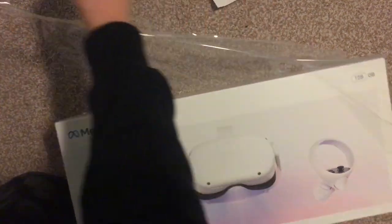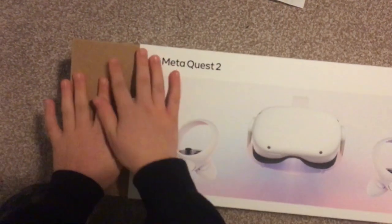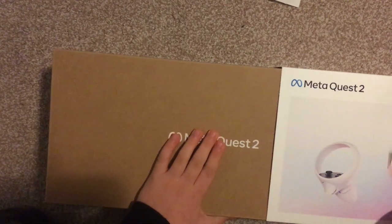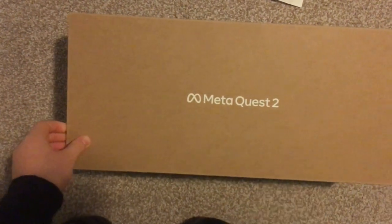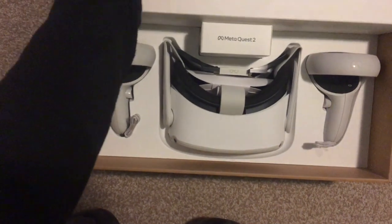Ooh, very nice. Wait, how do I open this? Very appley. Very apple themed. And... there. Ooh, and... ooh. Very nice.